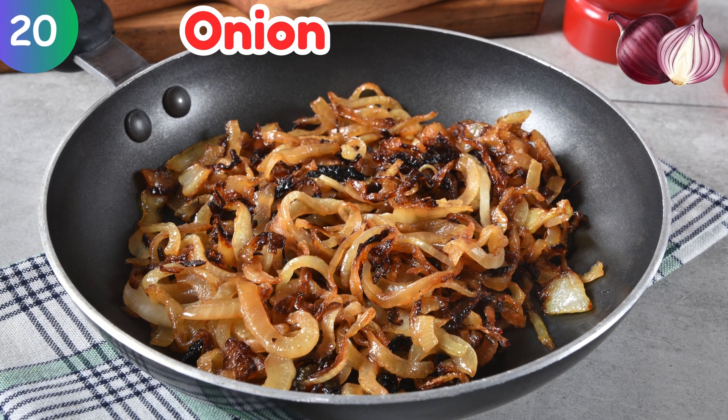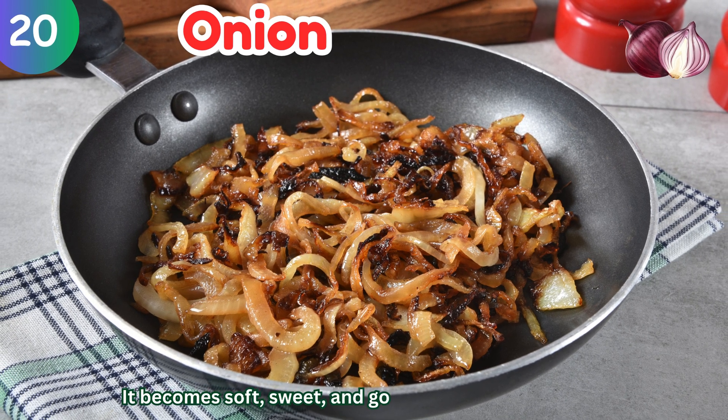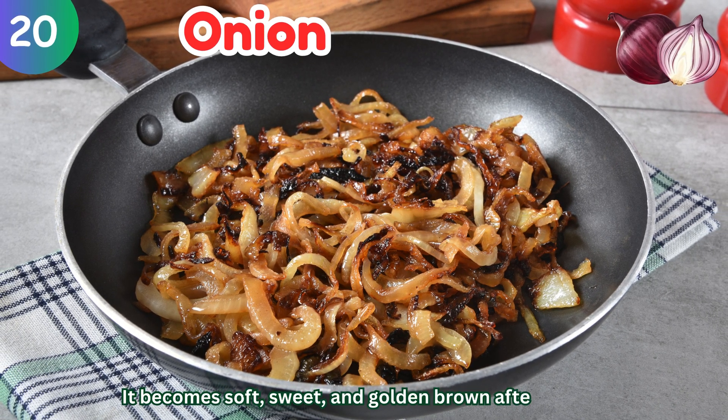Onion: it becomes soft, sweet, and golden brown after cooking.